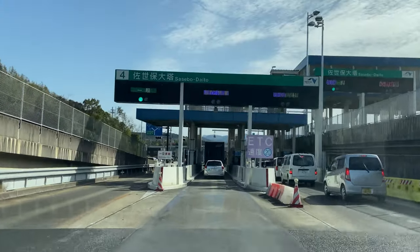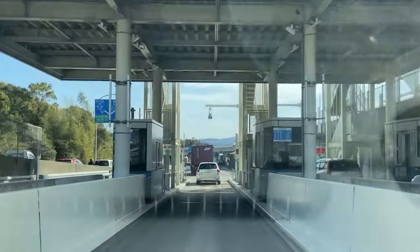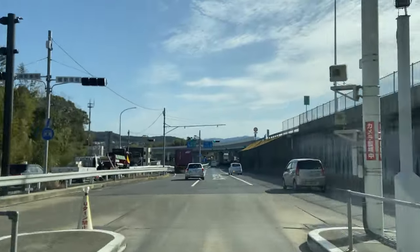So what even is an ETC card? It's basically the equivalent of the American EasyPass. So instead of having to stop at a toll gate and pay, you can just simply go through the ETC card lane.